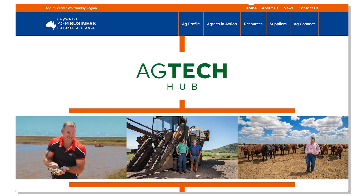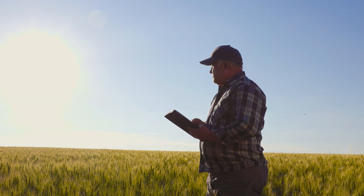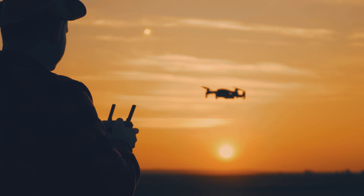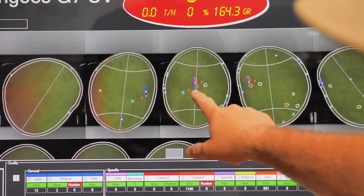Welcome to the virtual Greater Whitsunday Ag Tech Hub — your space to connect with producers, suppliers and agribusinesses. Learn about Ag Tech and join us in bringing new ways of farming, people and capabilities to the Greater Whitsunday region.